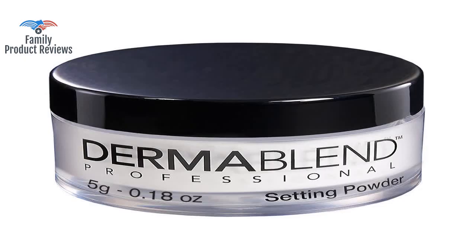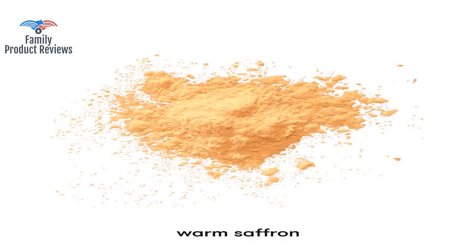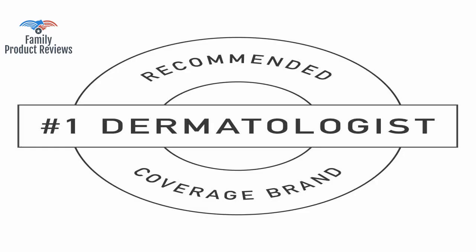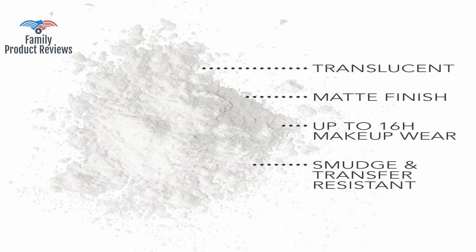This powder is a great setting powder; however, it may need to be reapplied throughout the day if you have oily skin. There's enough to last for at least a couple of months and it helps blend and smooth everything wonderfully. To me, it lasts longer than Sephora setting powder and the mattifying Urban Decay Compact.